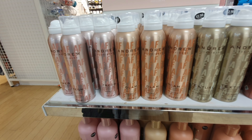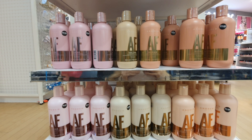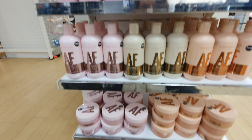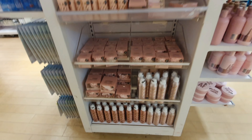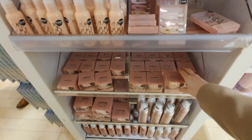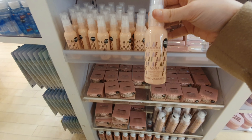Moving on to the beauty side of Primark — these are new, I haven't spotted these before. They're like shampoos and conditioners, plus a range of dry shampoo, textured spray, and hairspray. The shampoos are £4, the sprays are £2.50. There's also hair oil and these lovely little clips for your hair — they look really nice. So this is a lovely little range. It might be worth a try.